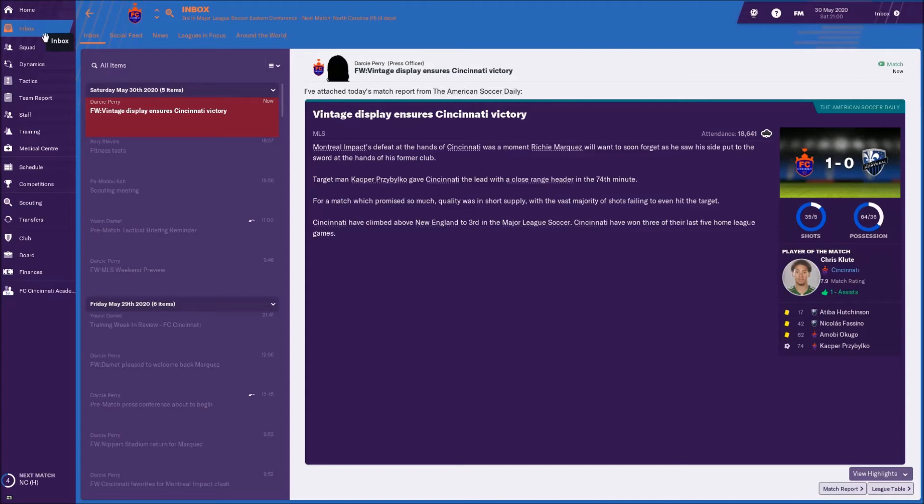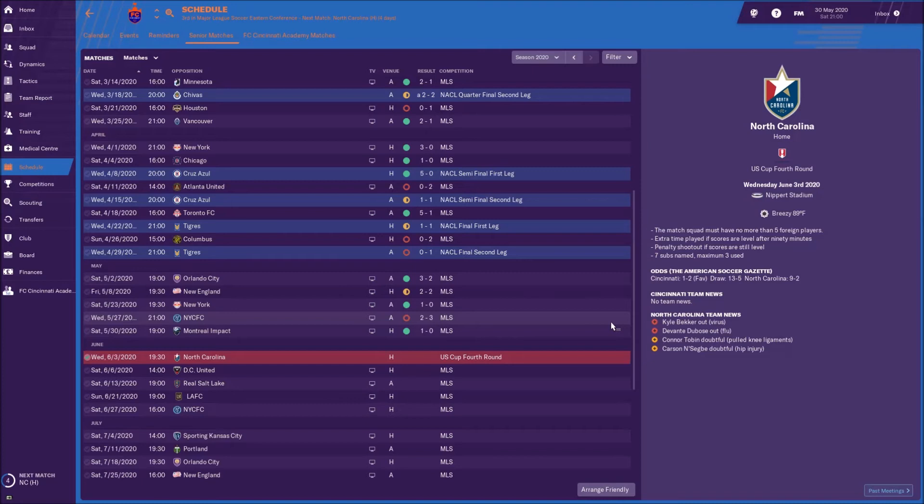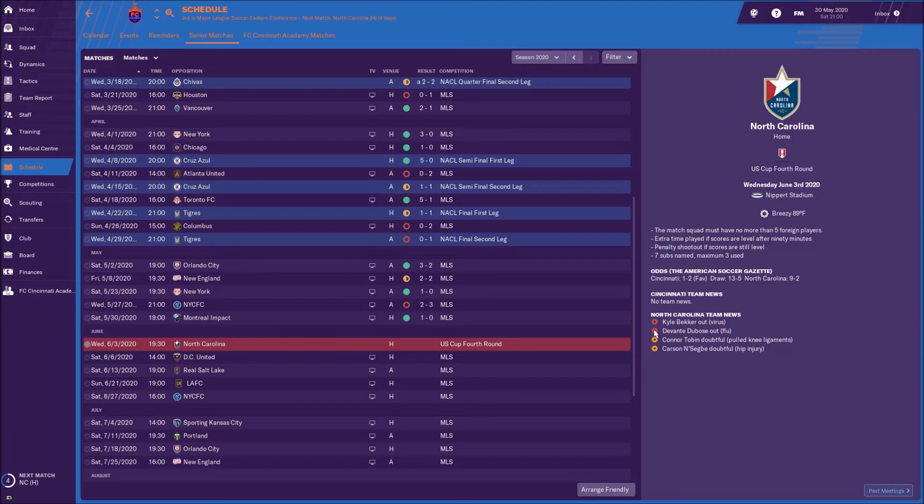So we ended up with an exciting loss and a boring win this double header. If we try to play like last year we'll lose, so we need to stay calm and play more defensively. North Carolina is up next in the US Cup, and we'll look for another cup run and hopefully qualify legally for the Champions League again next year. Until next time!